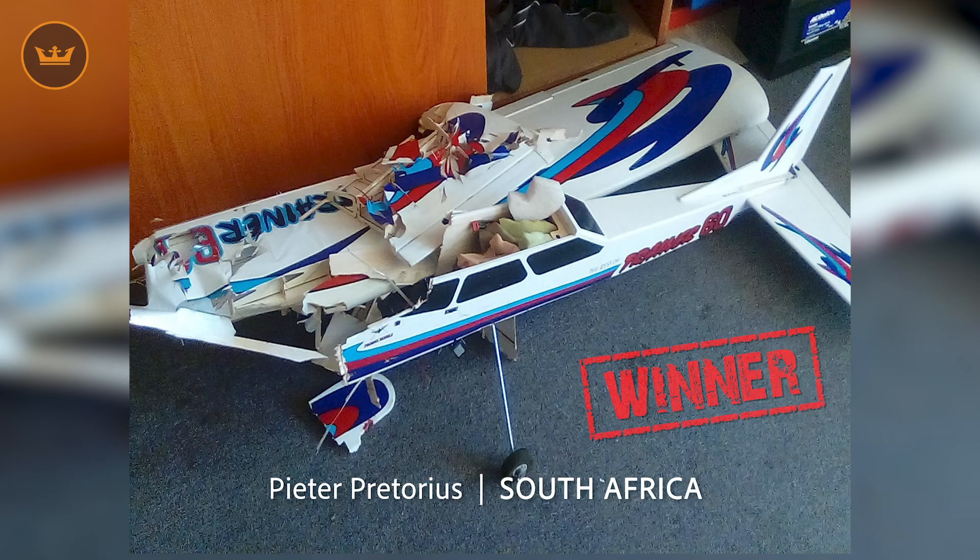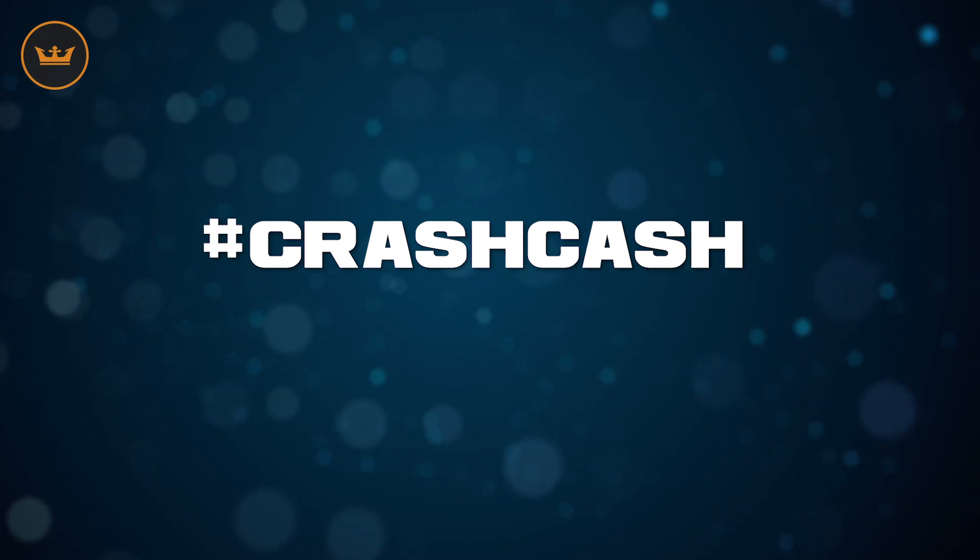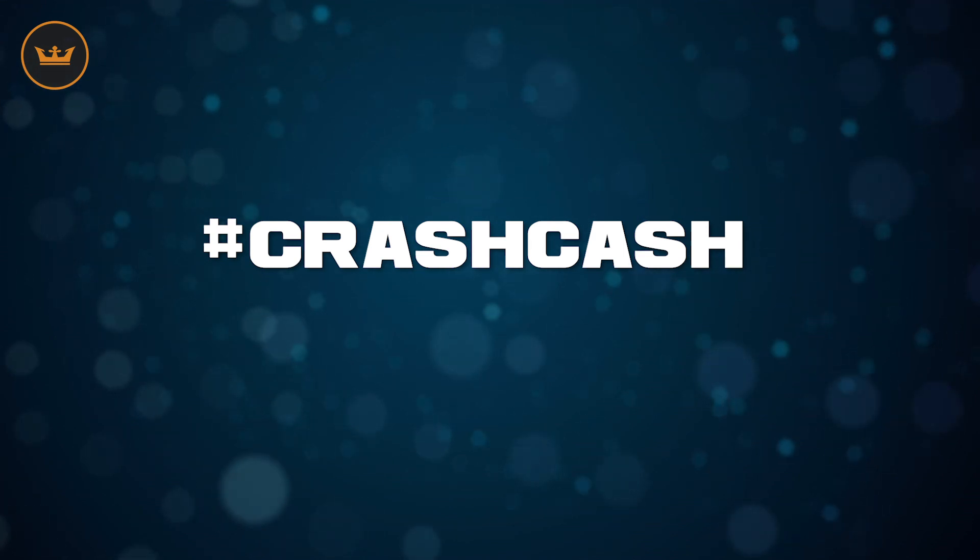Our winner was Peter from South Africa, who lost an aileron pushrod and then the whole plane. Congratulations Peter, and $50 is on its way to you. To enter, share your pictures or video via social with the hashtag Crash Cash, or enter via the Hobby King website entry page — links are below.